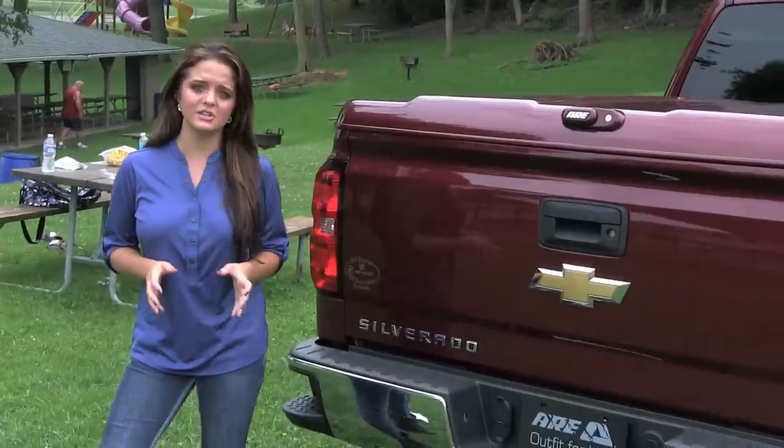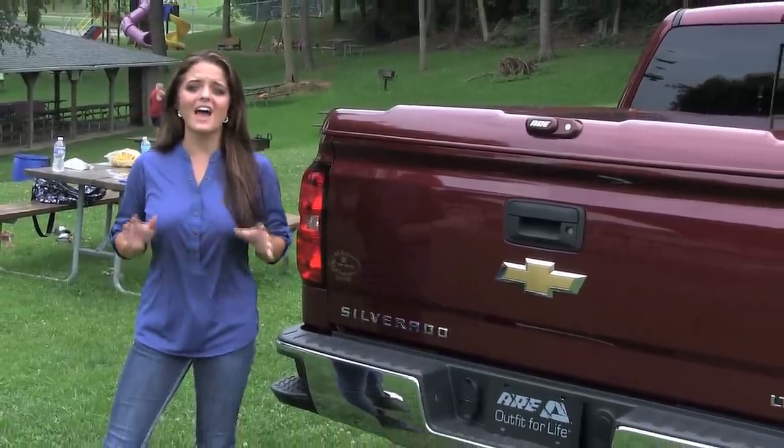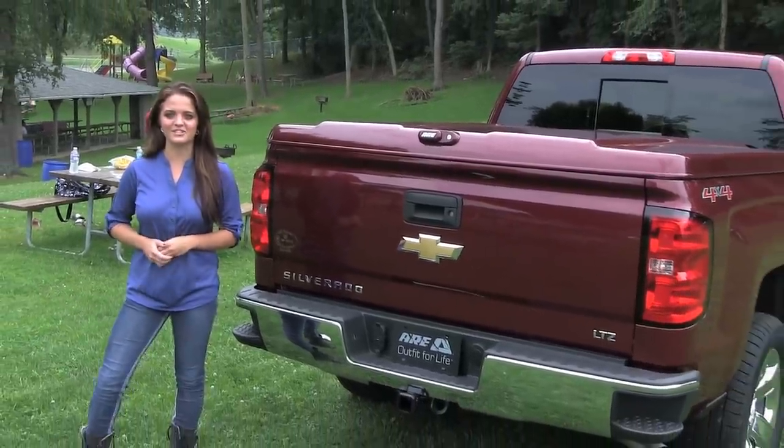From design to use, it's no wonder why the LS2 is the industry leading tonneau cover. As always, our goal at ARE is to outfit your truck for life. Thanks for watching.